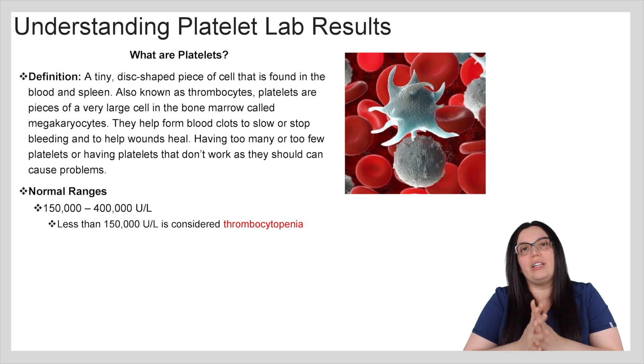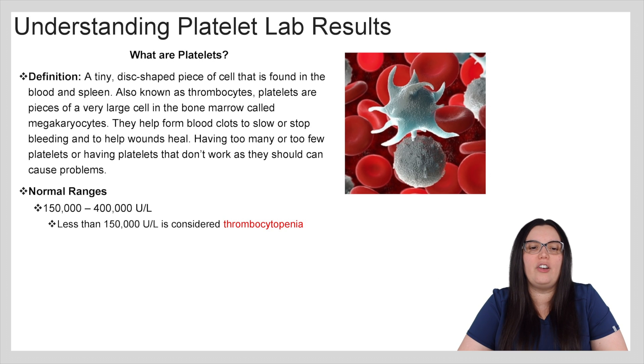So the normal range when it comes to platelets is between 150,000 to 400,000. If you have a number less than 150,000, that is considered thrombocytopenia.